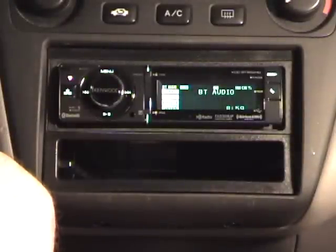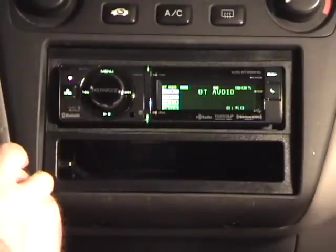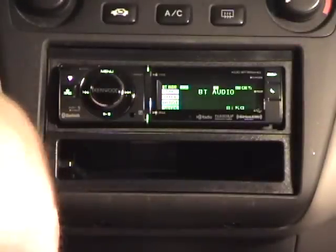It's a Kenwood KDC-BT952HD — basically Kenwood's latest in-dash single-din head unit that supports both Bluetooth and HD radio. It was pretty easy to install, like most stereos, and it has a removable faceplate.